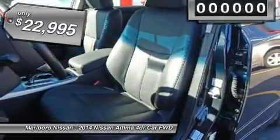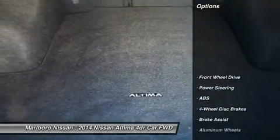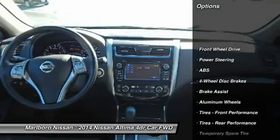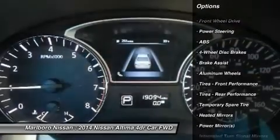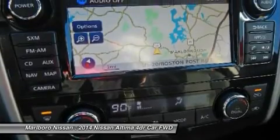It is priced below $25,000, and this vehicle has less than 20,000 miles. Here are some of this vehicle's great options: keyless entry, steering wheel audio controls, anti-lock braking system, backup camera, Bluetooth.